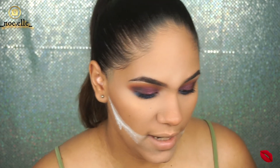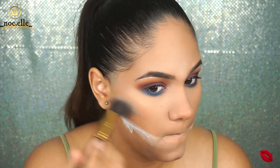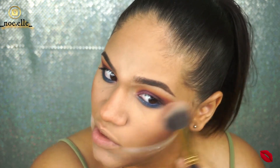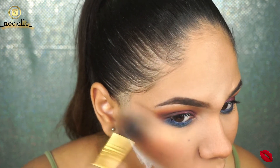For blush, I'm using the palette as well, going in with the shade Reveal and applying it to my cheeks. By the way, the blushes in this palette have shimmer in them — just letting you guys know. Yeah, I don't love how that looks on my cheeks — it looks a little patchy. I'm going to spray my skin and then apply the highlighter, which is a shade called Twilight.